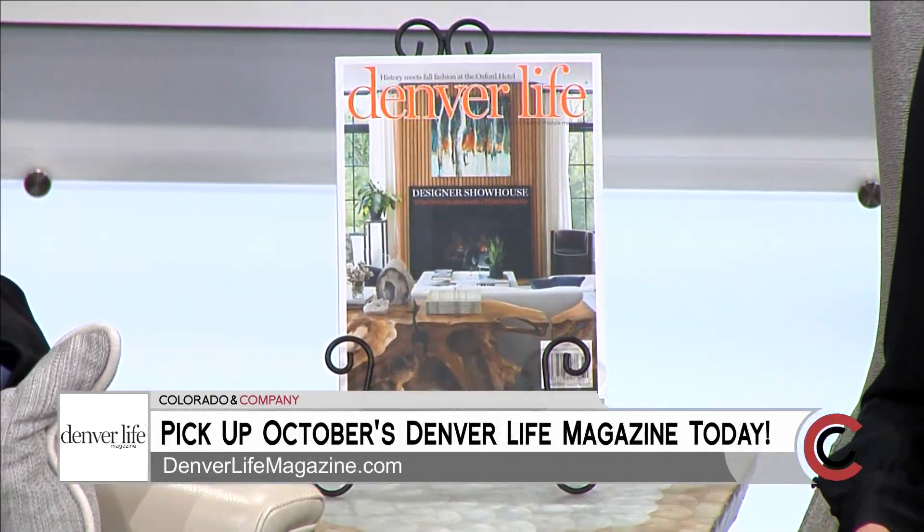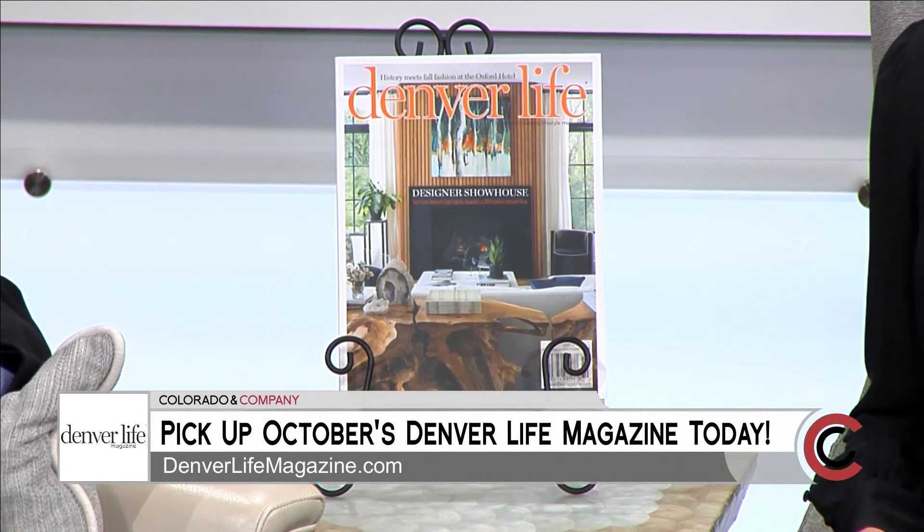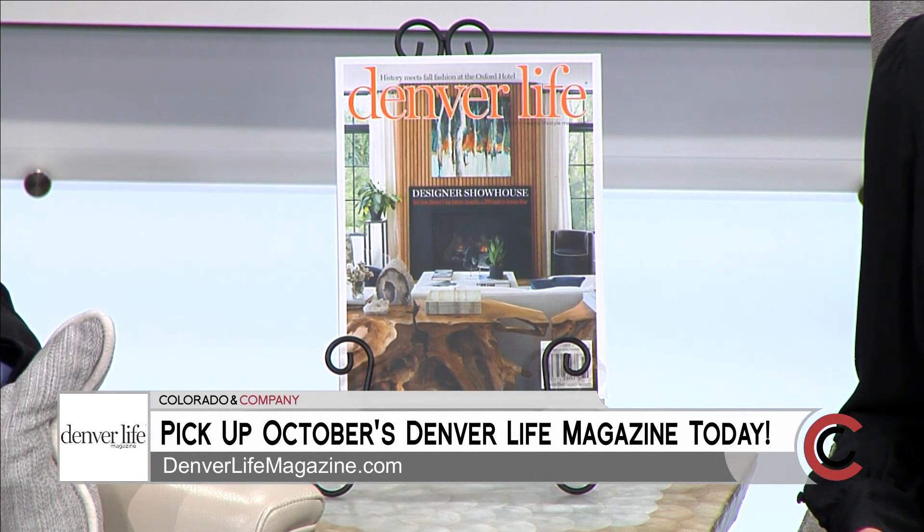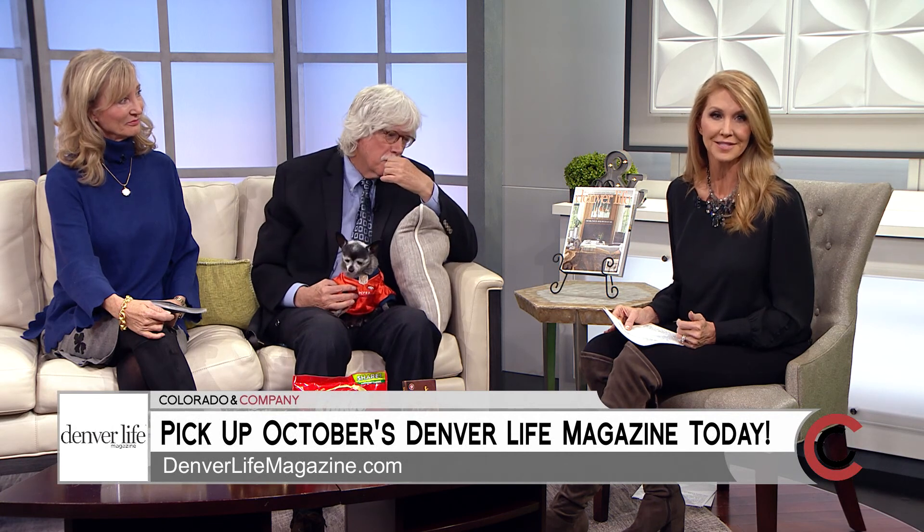This month's big issue of Denver Life magazine has more on the designer showhouse, and this is the last week to tour the house and help raise funds for Habitat for Humanity of Metro Denver. But the pages of October's issue hold so much more. We're going to talk about that with Jamie Freud and everyone's favorite vet, Dr. Kevin Fitzgerald, who brought along a furry friend.